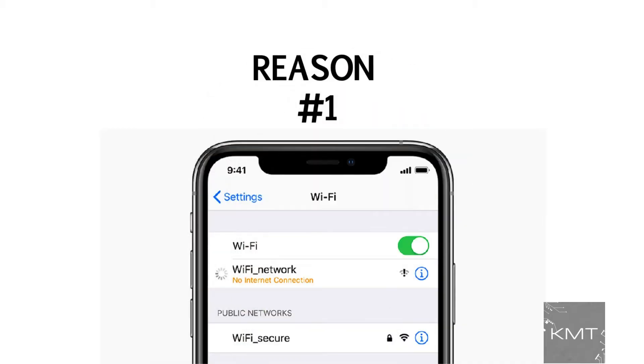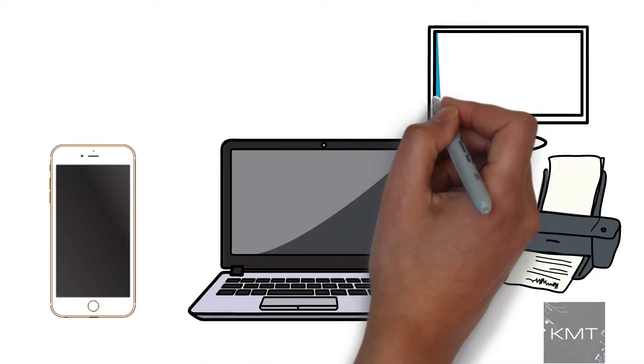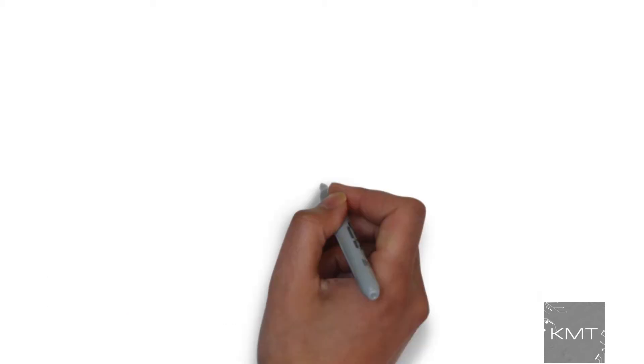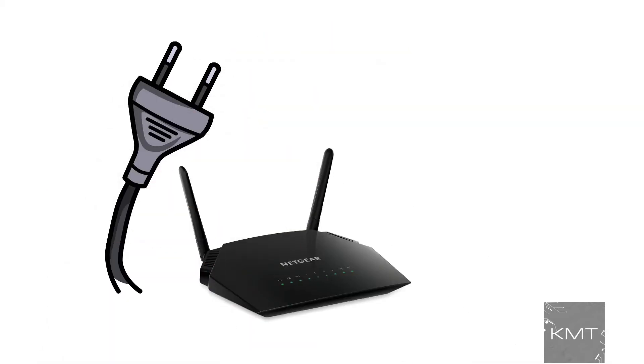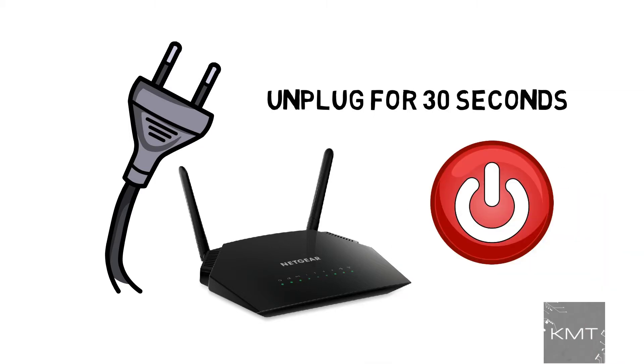Reason number one: restart your router. Like any other tech product, it's worth a shot to try restarting your Wi-Fi hardware. Hit the power button or simply unplug the router for about 30 seconds and power it back on. See if that makes a difference.